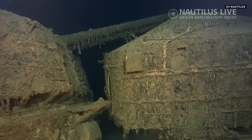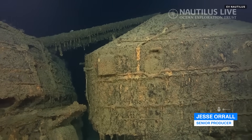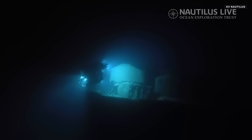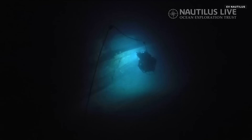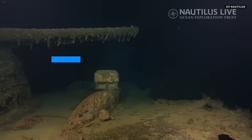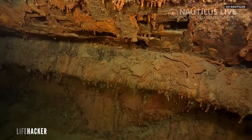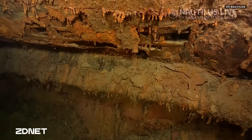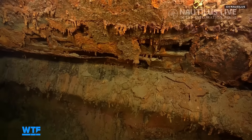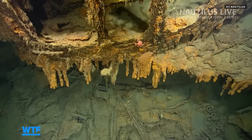Meet the Teruzuki, a World War II era Japanese destroyer that hasn't been seen in 83 years. Using advanced remote operated vehicles and uncrewed ocean mapping drones, Ocean Exploration Trust's exploration vehicle Nautilus captured haunting images of a wreck that's helping rewrite history. The discovery was made in what's called the Iron Bottom Sound, which earned its name from several World War II battles and the resulting shipwrecks and downed aircraft scattered around the ocean floor.